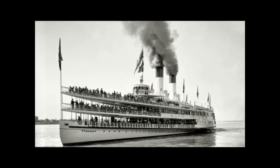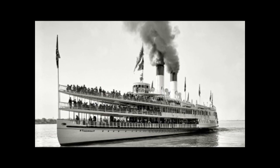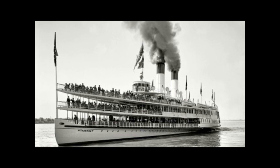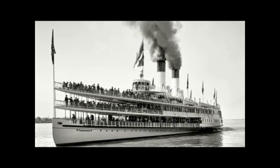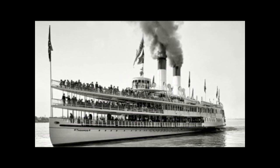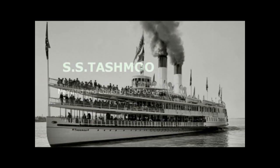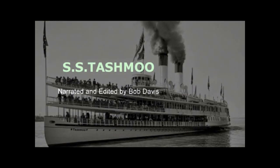The Tajmo sailed the waterways for 36 years. She was a classy and elegant ship built for fun and for comfort, and had quite a legacy, evident by the fact that 100 years later we're still talking about her. I wish I could have taken an excursion on the Tajmo — gone from Detroit to the Flats, to Port Huron, with all those stops in between. But in a way, I feel like I have with this video, and I hope you have too.